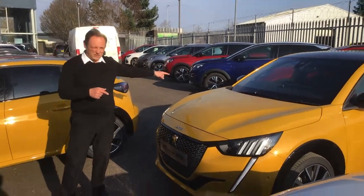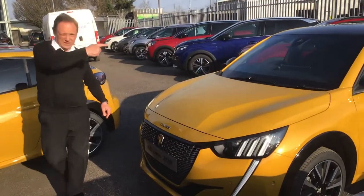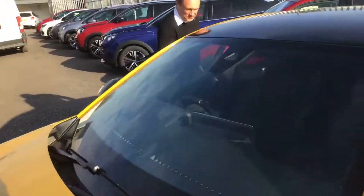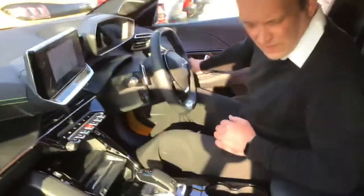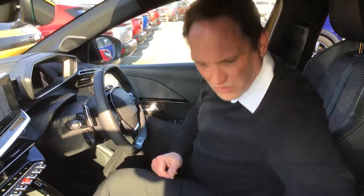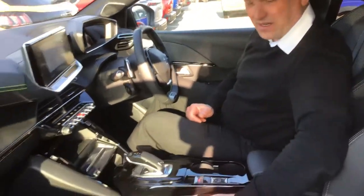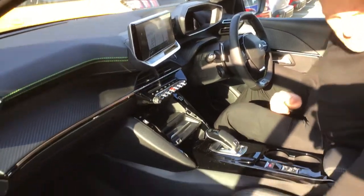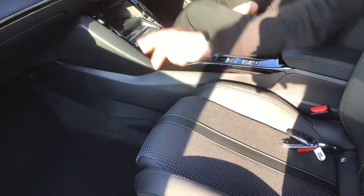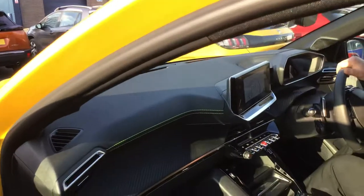I'm now just going to come around and get inside the vehicle and Richard's going to film me, just so I can show you some of the interior features. So this is the GT model — you can see here beautifully crafted, leather effect, bucket style seats, extremely comfortable, very stylish, with lime green stitching matching the dash as well.